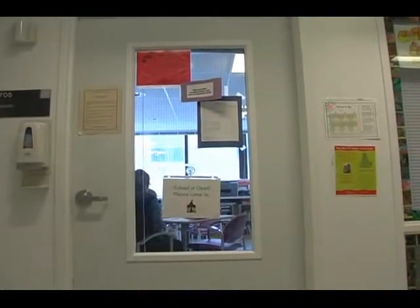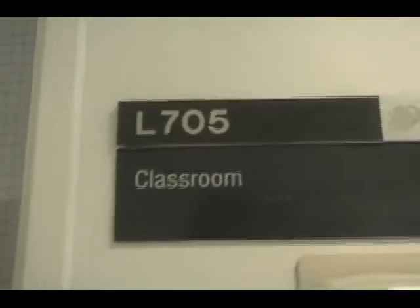Come into the classroom and take a look. We're located on the seventh floor in room L705.